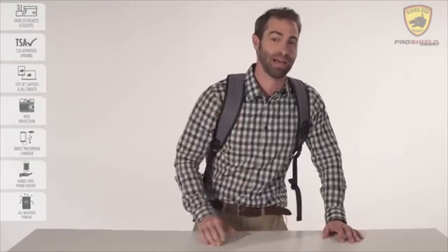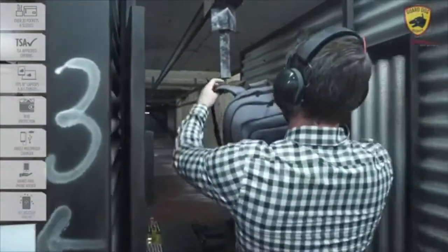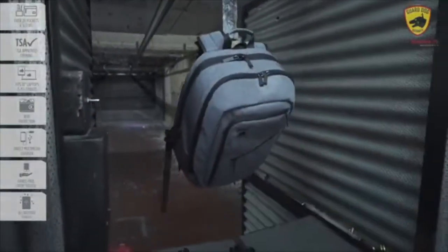With all these handy features, there's only one thing that can make this the most practical, powerful, and safe backpack in the world. Tested and certified against Level 3A standards by the National Institute of Justice, the ProShield Smart is bulletproof protected to keep you safe against the most dangerous and lethal of scenarios.